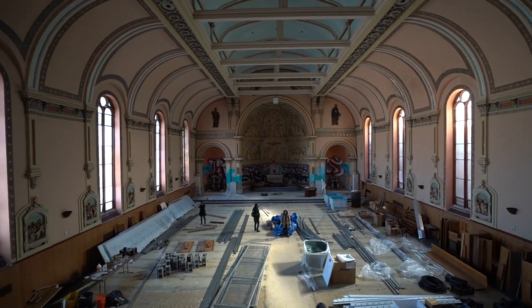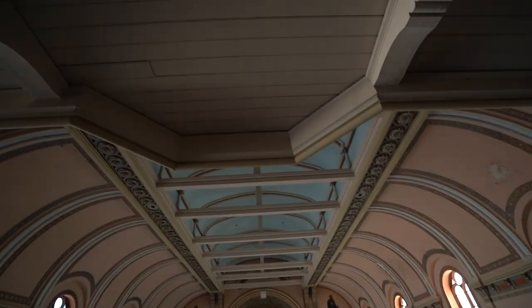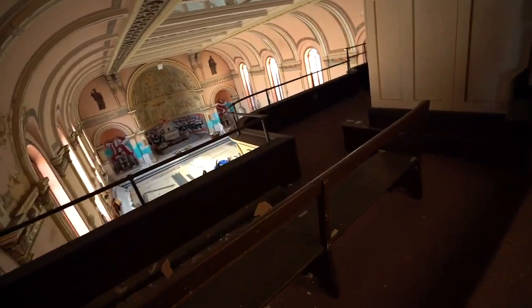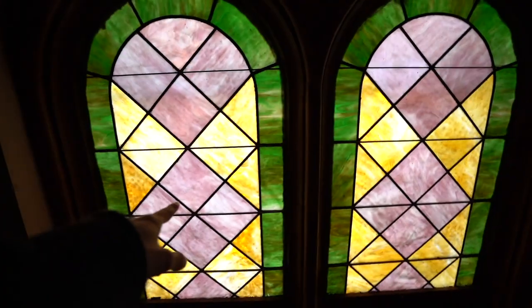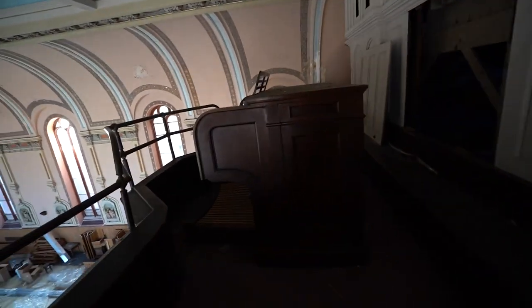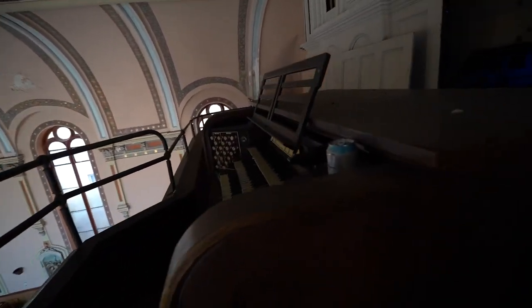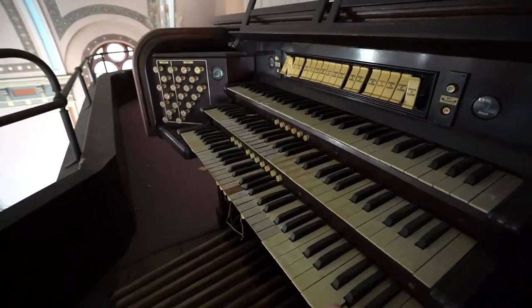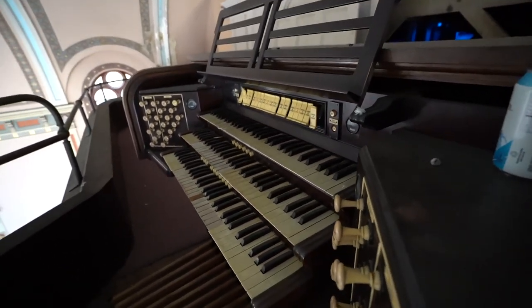I'm not all the way to the top yet but this is still a pretty dope view — we still got one more level to go. Going up to the top level — at least in the clock tower. But check it out, there's still a pew. Stained glass — that is dope, I love to see that stuff. I like that the pew is still here, the carpet is still on the floor. And check it out — the organ. It's still here. I love that so much.